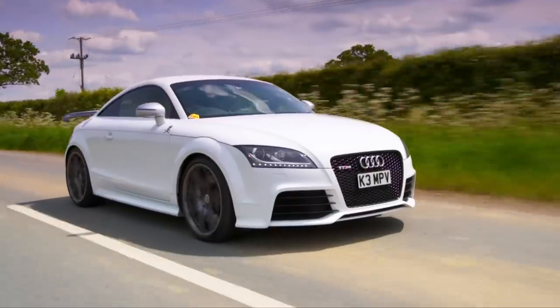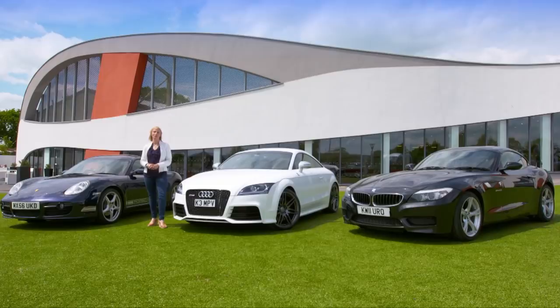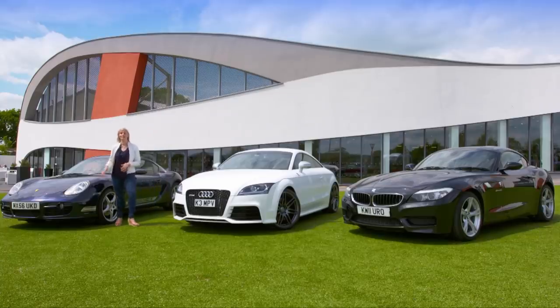So, after a day with these cars, which one would I have? It is very close because they are all such fun. But the one I would take home is the Cayman, because its handling is so engrossing.